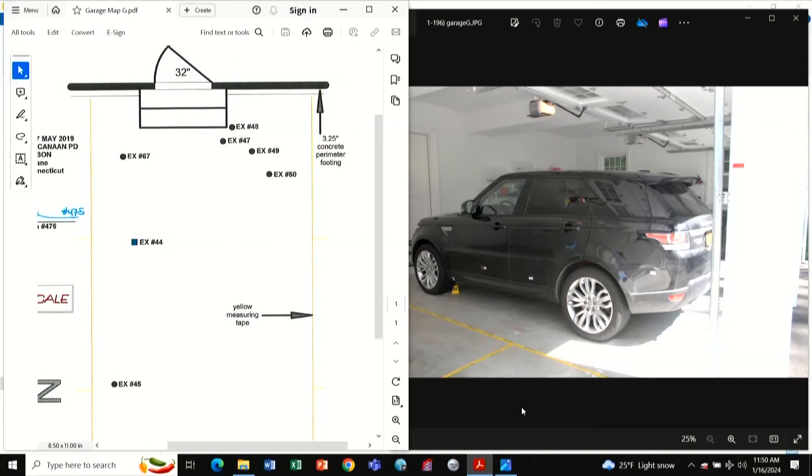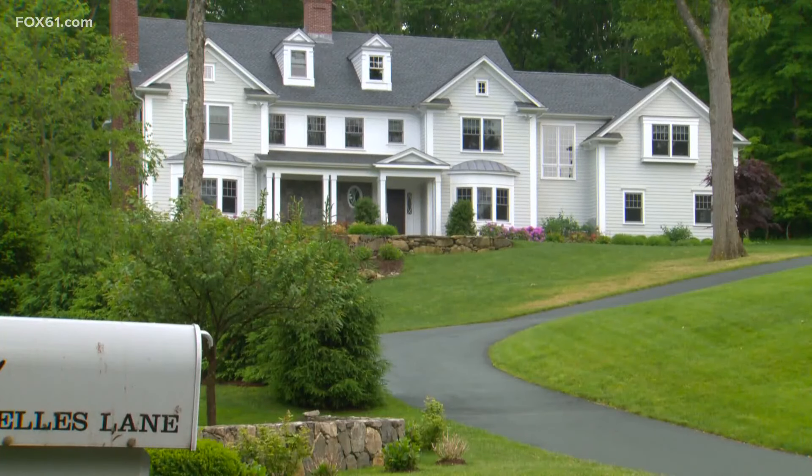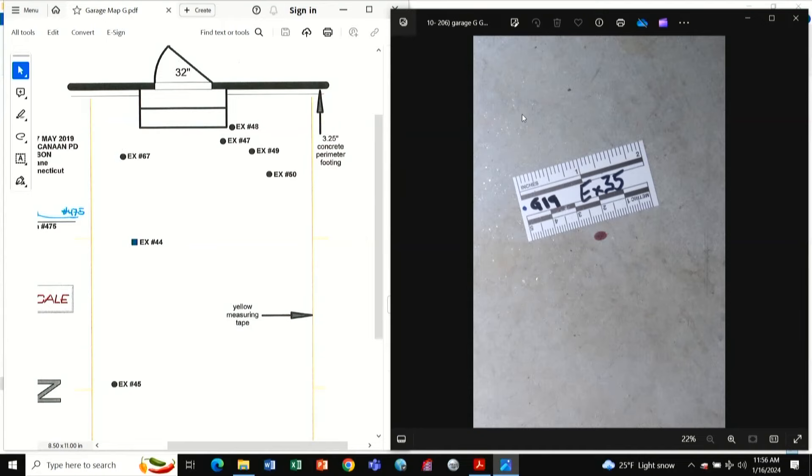Detective Riley says while on scene he used what's called a Castle Meyer, or KM test, which looks for the presence of blood. You perform the test by taking a swab, then you put a drop of hydrogen peroxide on it, and if you get an immediate color change — it'll turn a bright pink color — that's a positive test.